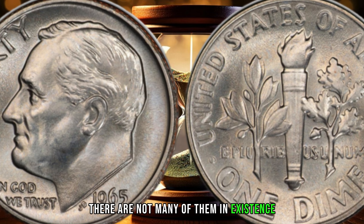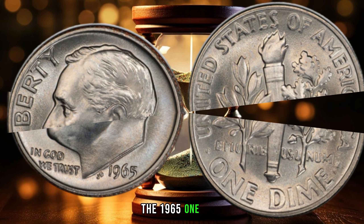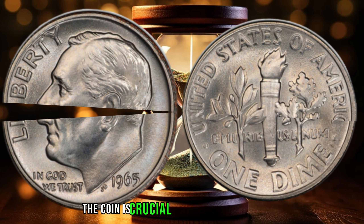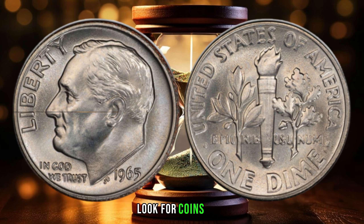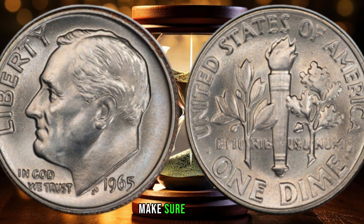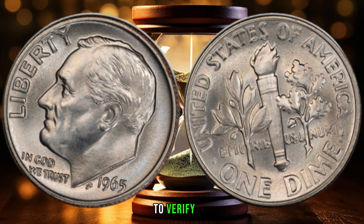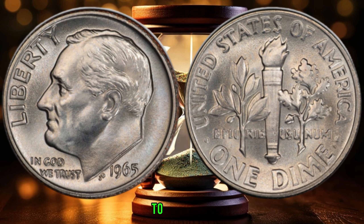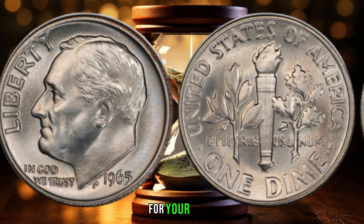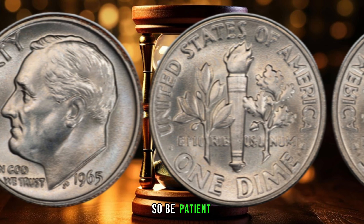If you're a collector looking to add the 1965 one-dime coin to your collection, here are some tips. Check the coin's condition — the condition of the coin is crucial in determining its value, so look for coins that are in good condition with minimal wear and tear. Check the coin's authenticity — make sure the coin is authentic and not a replica; you can take the coin to a professional grader or authenticator to verify its authenticity. Research the market to determine the coin's value by looking for similar coins that have sold at auctions and using that as a benchmark. Be patient — finding a 1965 one-dime coin can take time, so keep looking.